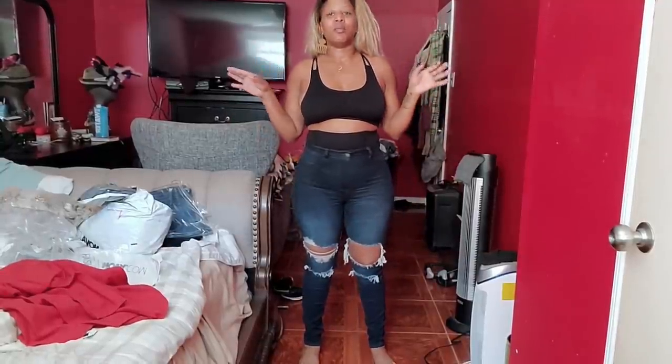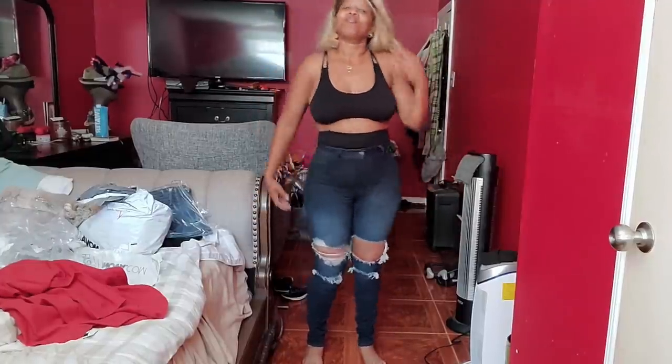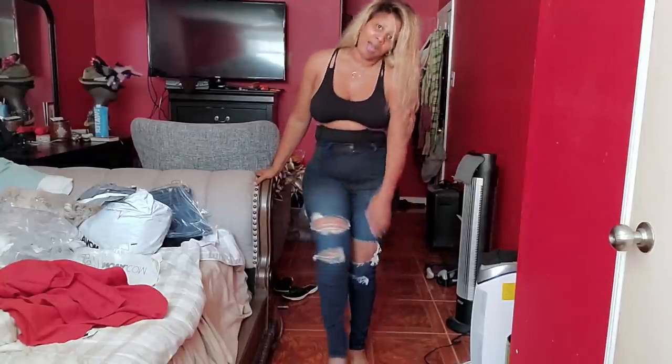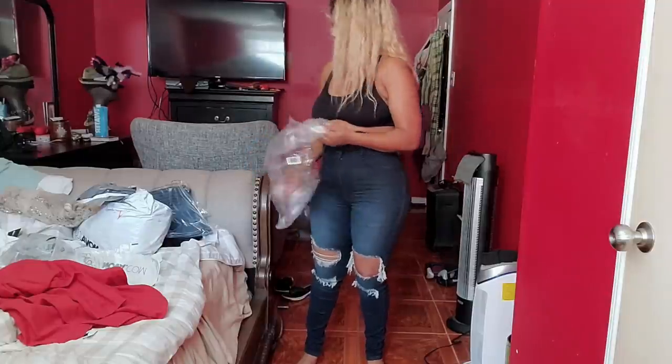Now we're moving on to the jean portion of my Fashion Nova try-on. A lot of these jeans I tried to purchase months ago but they were out of stock, and now I finally have them. I really, really like these jeans. The bottom comes all the way down and is kind of scrunched at the bottom — they're pretty long. I'm 5'5" and these are a size 9. They stretch pretty well.